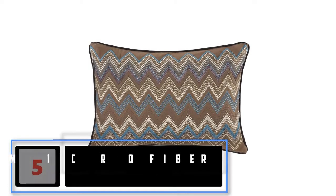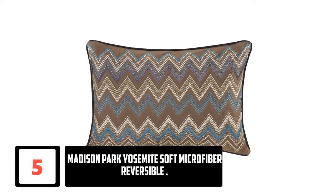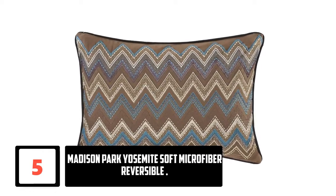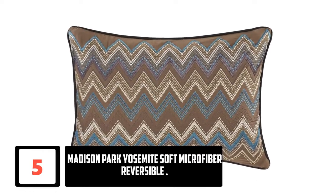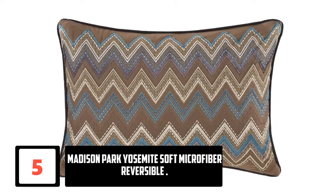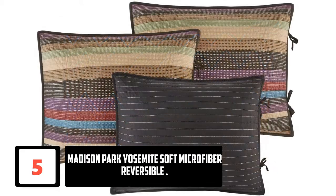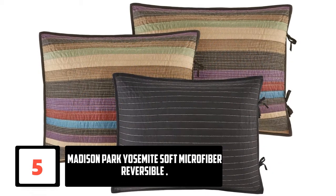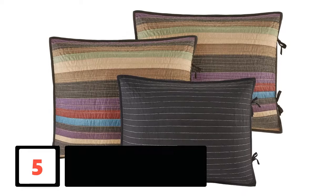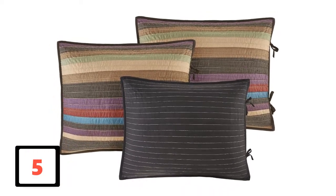At number 5: Madison Park Yosemite Soft Microfiber Reversible. These are daybed covers from Madison Park manufacturers. It combines great style and functionality, making it visually appealing and works perfectly. It is multicolored and is available in twin size, so they comfortably fit different sizes of beds. These colors perfectly match with different bedroom decors and bring out an amazing look.